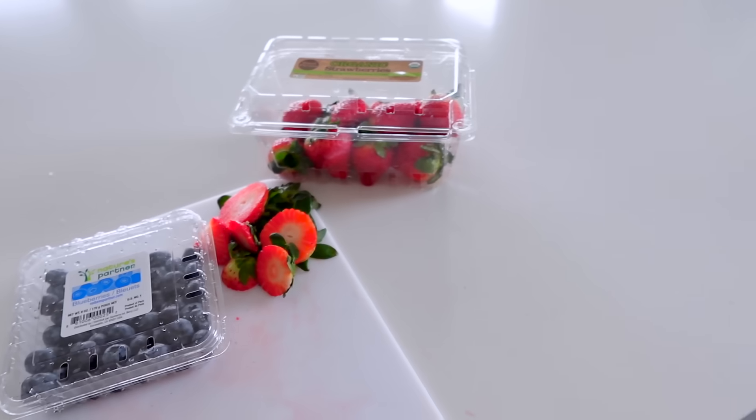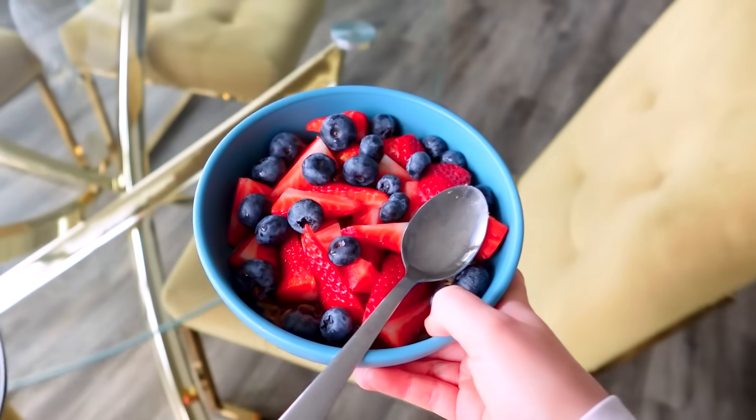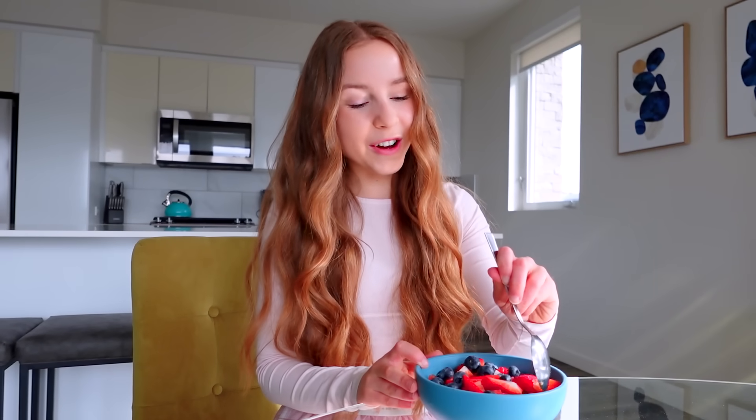Before I eat I always like to put all of my stuff away so I don't have a big mess to clean up later. This looks so good and I am so hungry, so I'm very excited to eat this before we move on to the letter C.